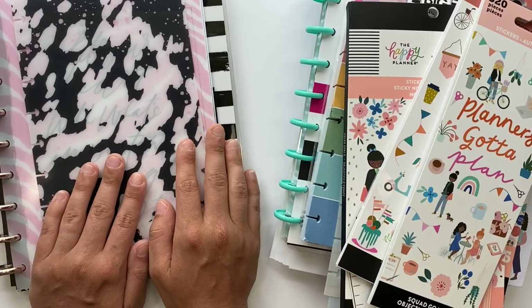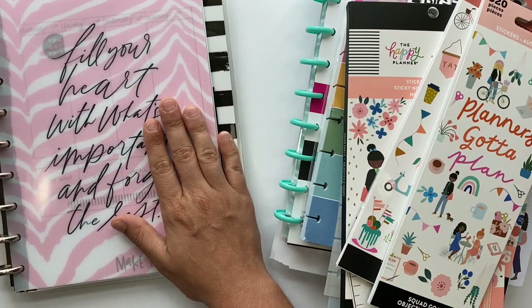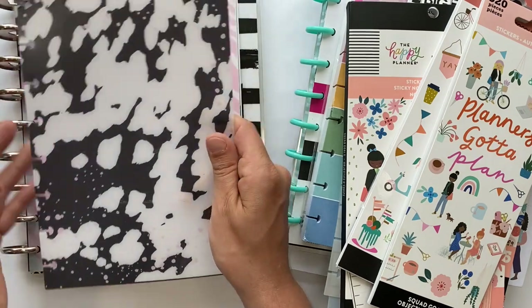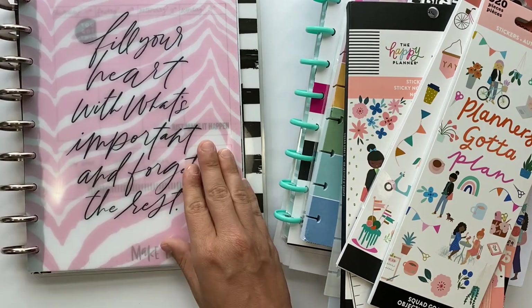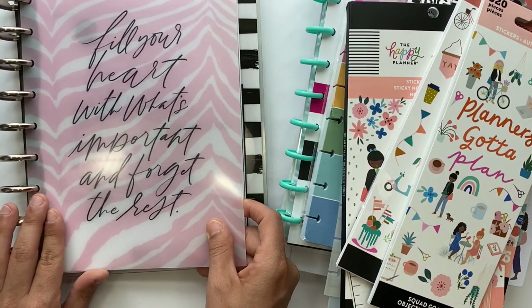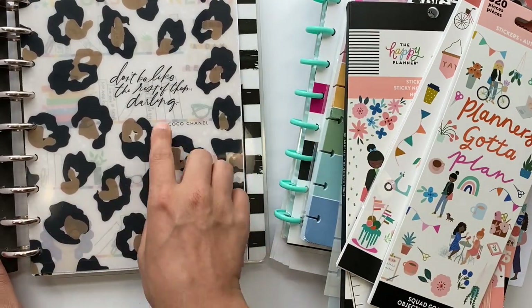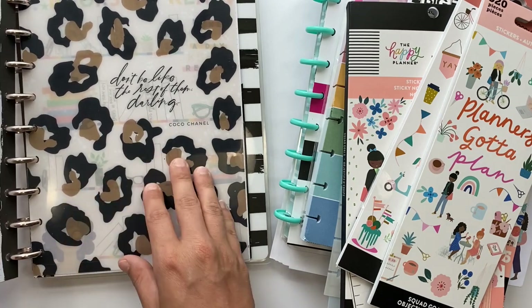So let's start with these dividers. I went ahead and stuck these in my planner — they're so stinking cute. I am loving the Wild Style collection with the leopard print, gorgeous. This one says 'Fill your heart with what's important and forget the rest,' and then it also comes with this one — 'Don't be like the rest of them, darling.' These were for classic size.